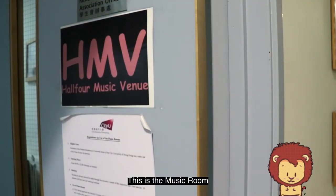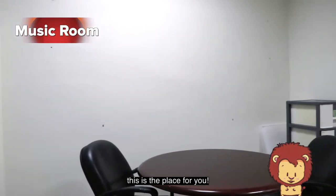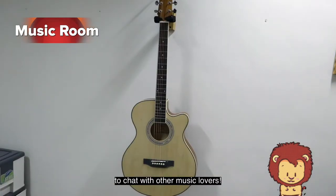This is the music room. We know some Academians might be future musicians and would like a place to practice — this is a place for you. We have equipped it with a piano and a guitar. There is also a table and some chairs for you to chat with other music lovers.